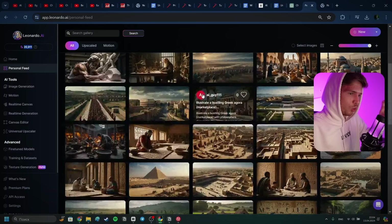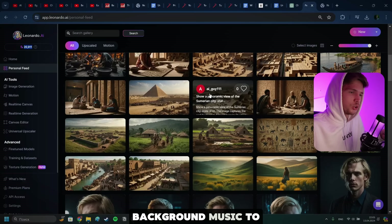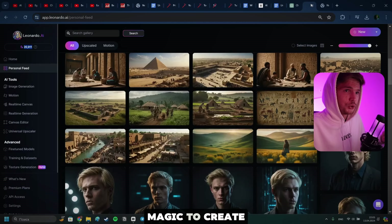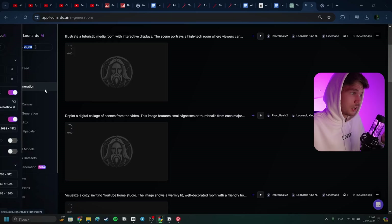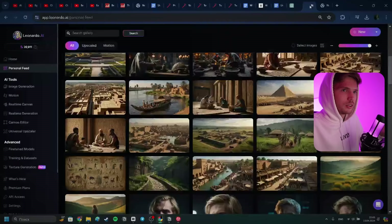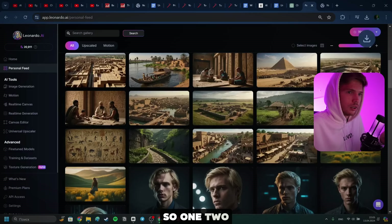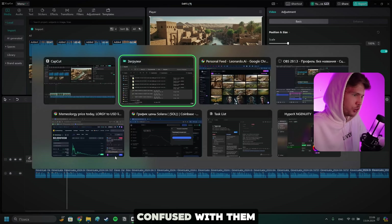Once they're all done generating, we're going to be exporting all of them to CapCut. Then we obviously need to edit them, apply background music, export, create a thumbnail, and then we'll finish our video. Let's start downloading them in batches of three. I did start pasting them in three, so let's just start downloading them in three — one, two, three. That way we do them one by one, but we definitely don't get confused with them. Immediately let's start paying attention to what order they are in.